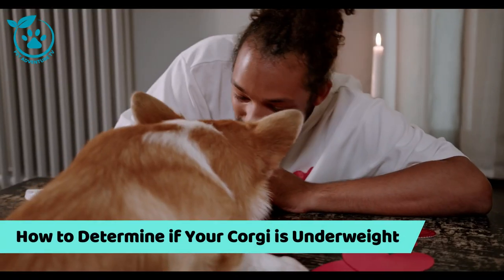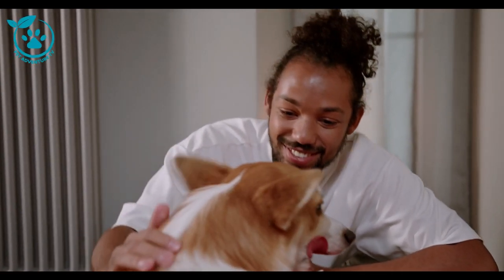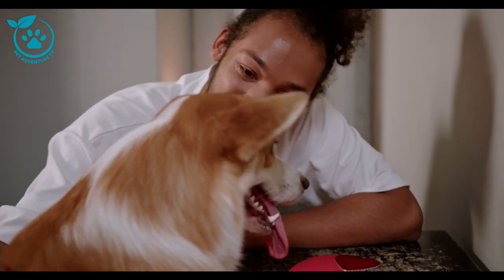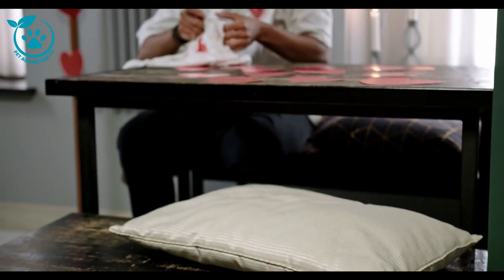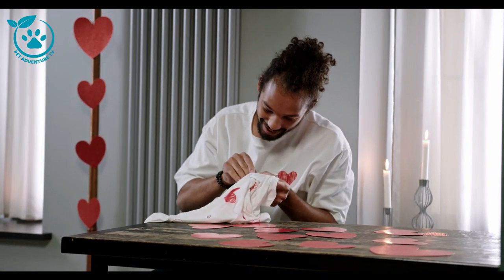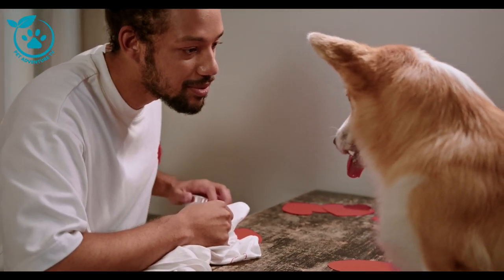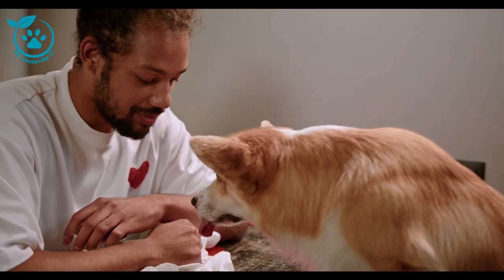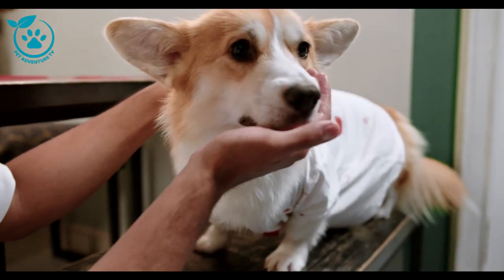How to determine if your corgi is underweight. If you're concerned that your corgi may be underweight, there are a few things you can do to check. First, look at your corgi's body condition — you should be able to feel their ribs, but you should not be able to see them. You should also be able to see a waistline when you look down at your corgi from above. Another way is to weigh them using a chart online that shows the ideal weight range for corgis based on their age and height. If your corgi is below the ideal weight range, they may be underweight.